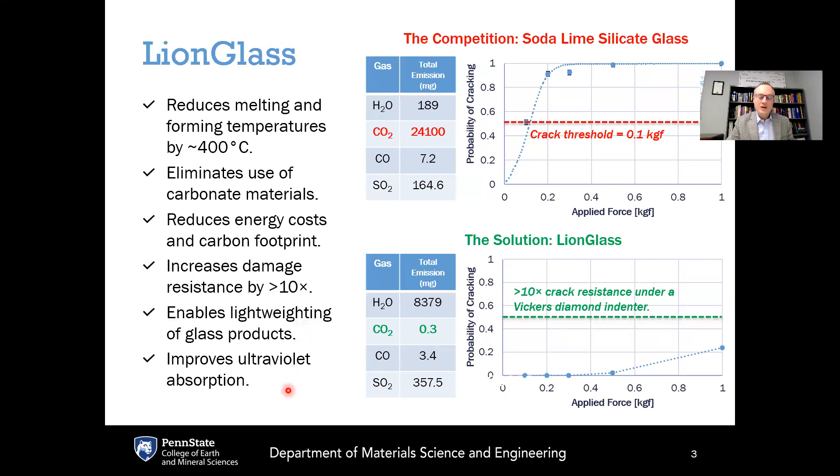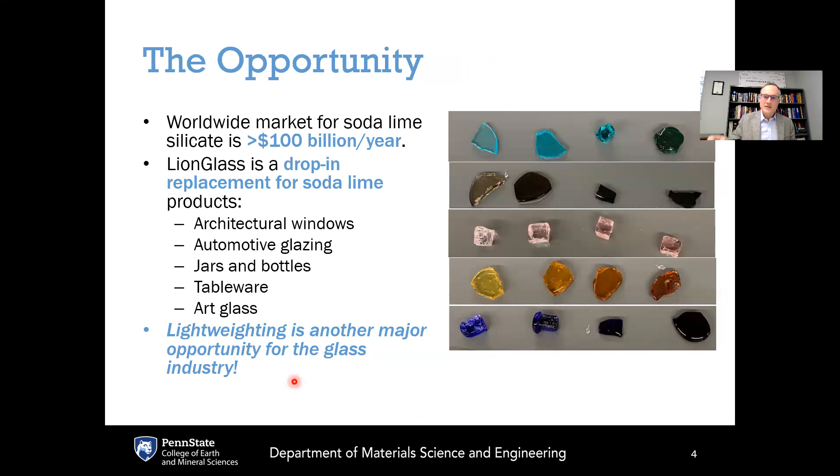One final advantage of LionGlass is that it also improves ultraviolet absorption compared to soda lime silicate. So if glass is being used as packaging to store anything sensitive to UV radiation — whether it's a food, beverage, or cosmetic product — this can provide some extra advantage. LionGlass is available in its clear form, and we also have many different colors: cobalt blue, copper aquatic blue, and pink, which is an erbium-doped version of LionGlass.